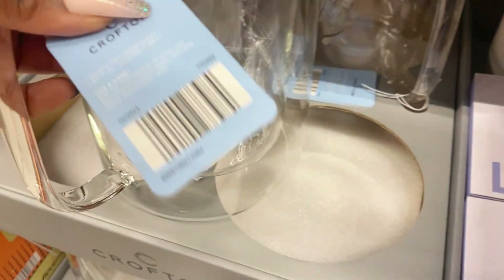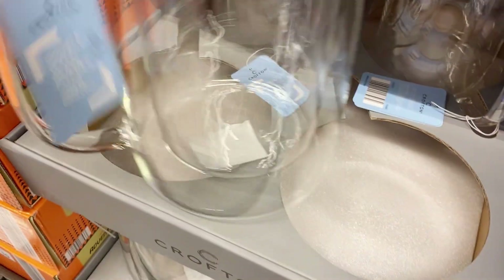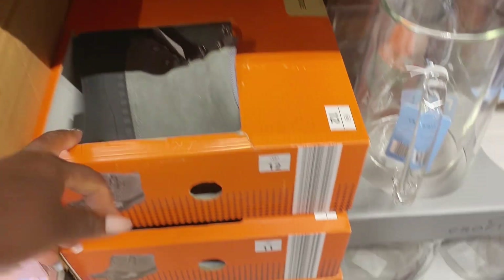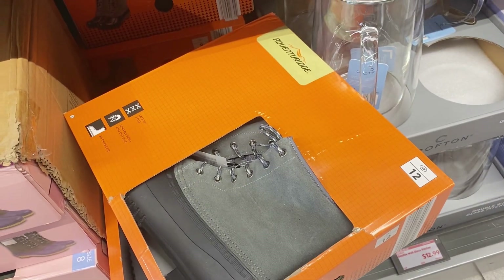They've also got the double-paned pitchers — look how beautiful! Yes, Crofton coming through — $12.99 for those glass pitchers. In the past the double-wall glass cups have been popular for espresso and coffee drinks, but now they've got the double-paned pitchers too. Yes!